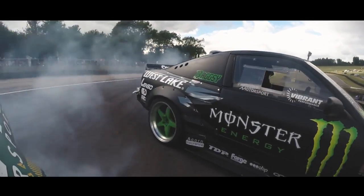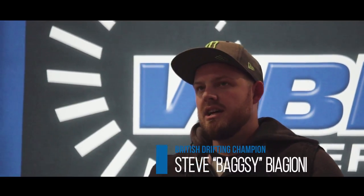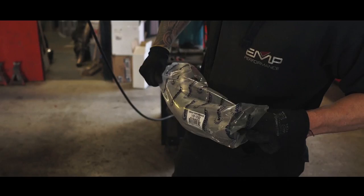My name is Baxi and I'm from the United Kingdom. I represent Vibrant in Europe. It's been an awesome year. We run a Nissan S13, or a 240SX as it's known in America. It's got a V8 built by Chris Generant Racing and we use a lot of Vibrant performance parts.